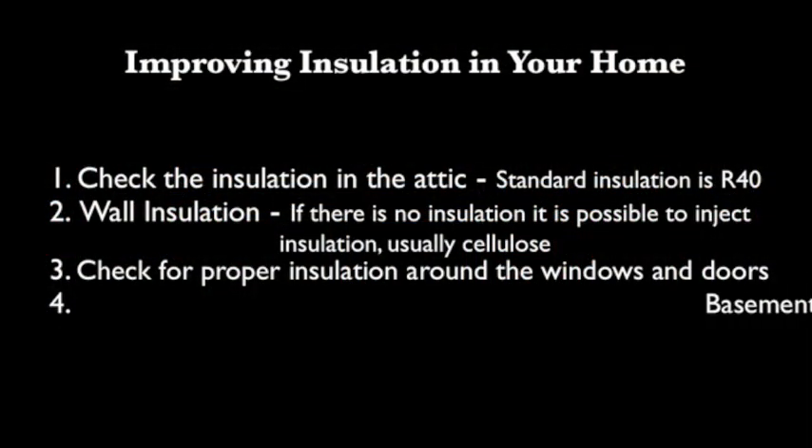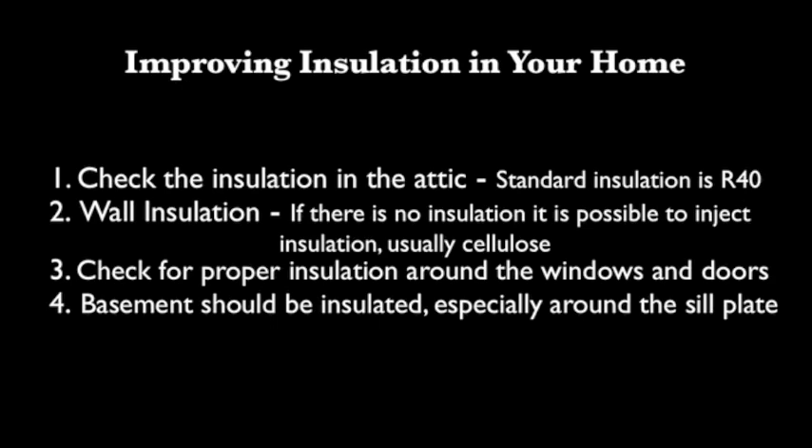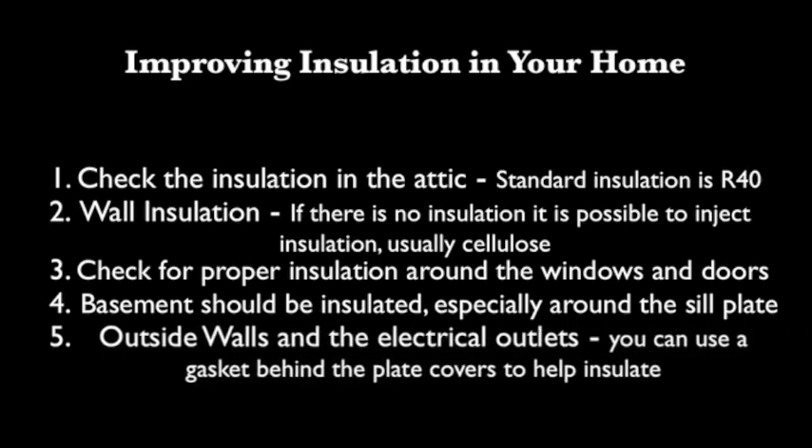If the basement is not insulated, it should be. Again, a critical area is the sill plate we were just talking about — quite often you get a draft in that area — and at the rim joist, the joist that goes around the perimeter of the house. Insulating and caulking in that area, making sure everything's sealed up. On the outside walls, the electrical outlets — if you put your hand in front of an electrical outlet in an older home, you'll feel cold air actually blowing through it. They make wonderful little gaskets that you put behind the cover plates, and they do a very good job of holding back a draft around an electrical outlet — a small, inexpensive way of reducing cold air infiltration.